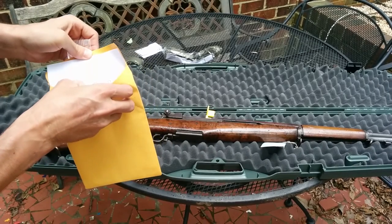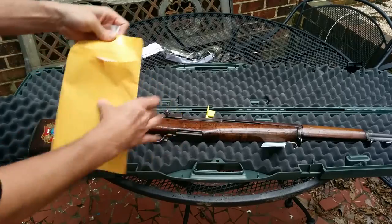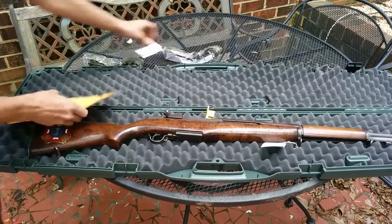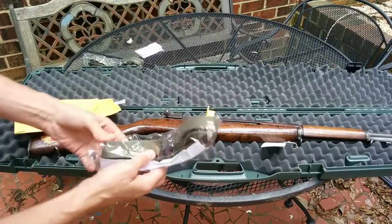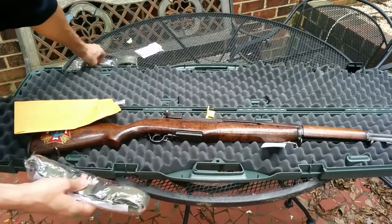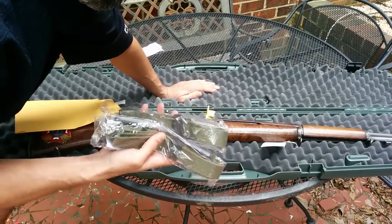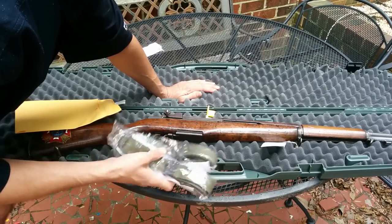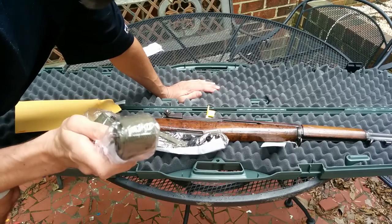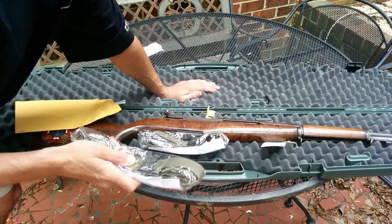I'm gonna have to run in and log this into my C&R book quickly. I also grabbed — I have a service grade that should be on the way really soon. I grabbed two of these reproduction slings from CMP as well. If anyone can tell me why they ship these separately and charge separate shipping when they just could have put one in the box with the rifle, I'd love to understand that.